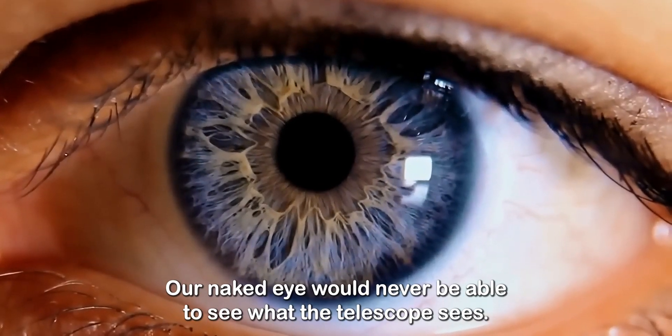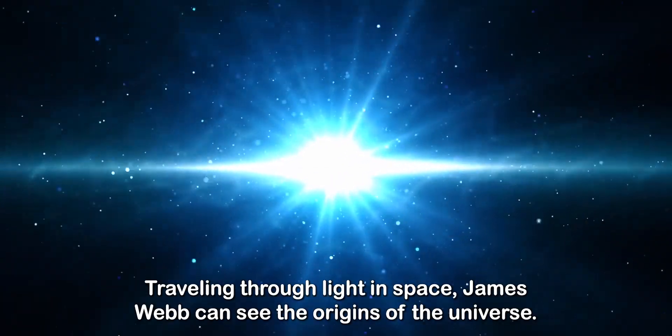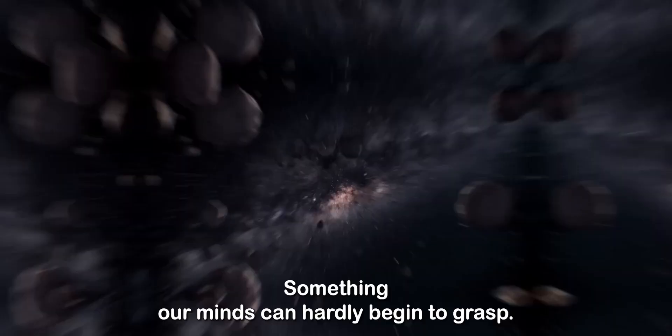Our naked eye would never be able to see what the telescope sees. Traveling through light and space, James Webb can see the origins of the universe, something our minds can hardly begin to grasp.